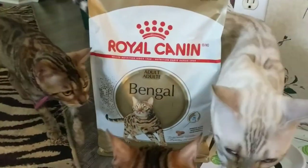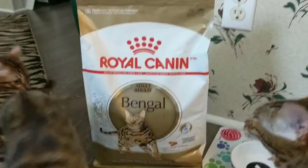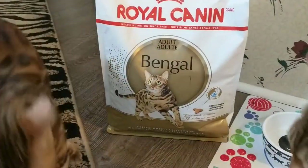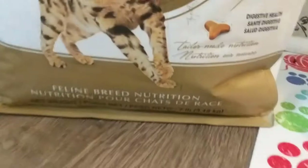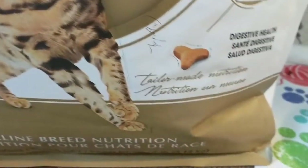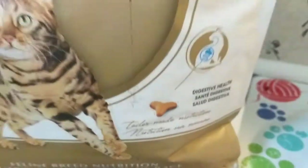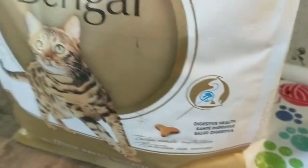Hello kitty fans! Today we will be reviewing the Royal Canin Dry Cat Food Bengal Adult Formula. It's specific for Bengal cats. It has the Y shape, especially formulated to fit the Bengal jaw very well, making it easier for them to chew.